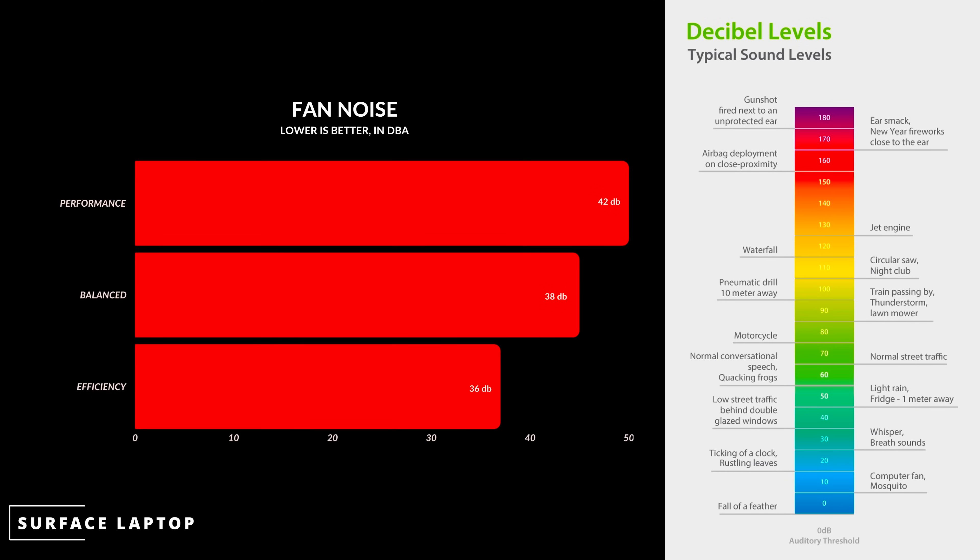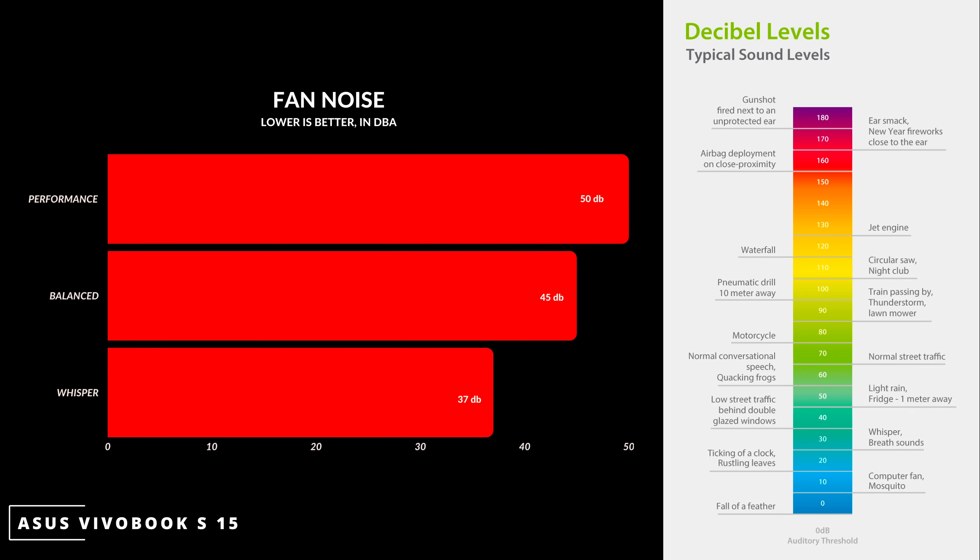The one thing that truly impressed me was the fan noise. Under load, yes, it's going to get loud. But if you're just browsing the web and doing general stuff that most people do in class or at work, the fans never turn on — these things stay fairly quiet. If this were an Intel laptop from a year ago, it'd be so loud I'd probably get kicked out of the room.